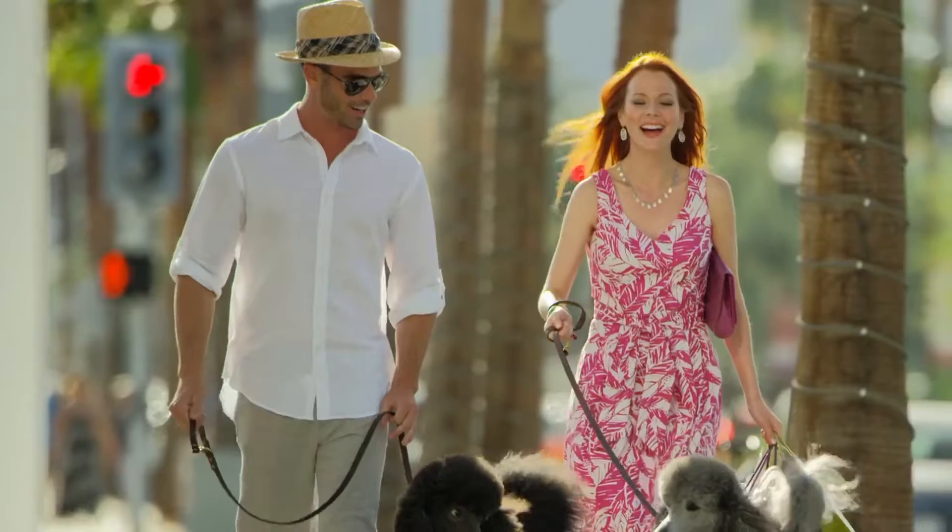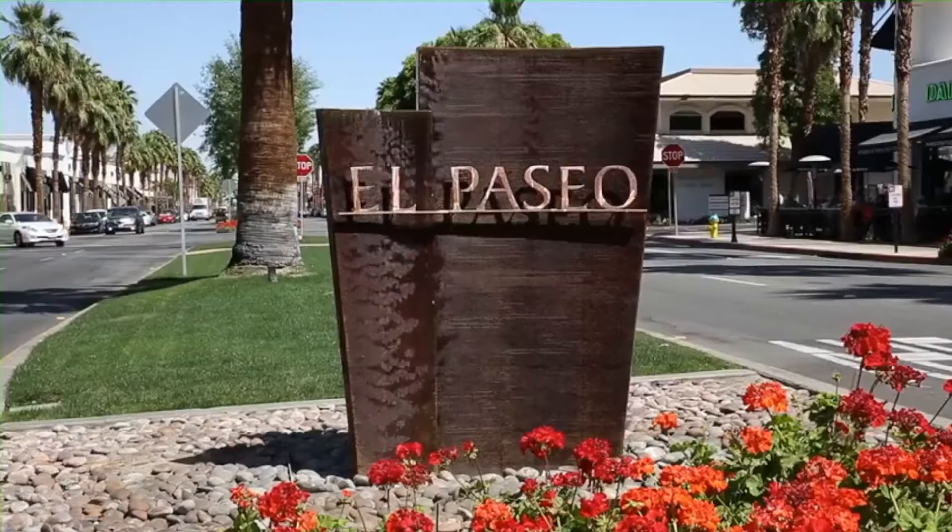Locals come here, we have people from out of the country. We have a little bit of everybody. We're here in the middle of El Paseo, and there's many restaurants to go to. And we want people to come to ACTV because it's different.